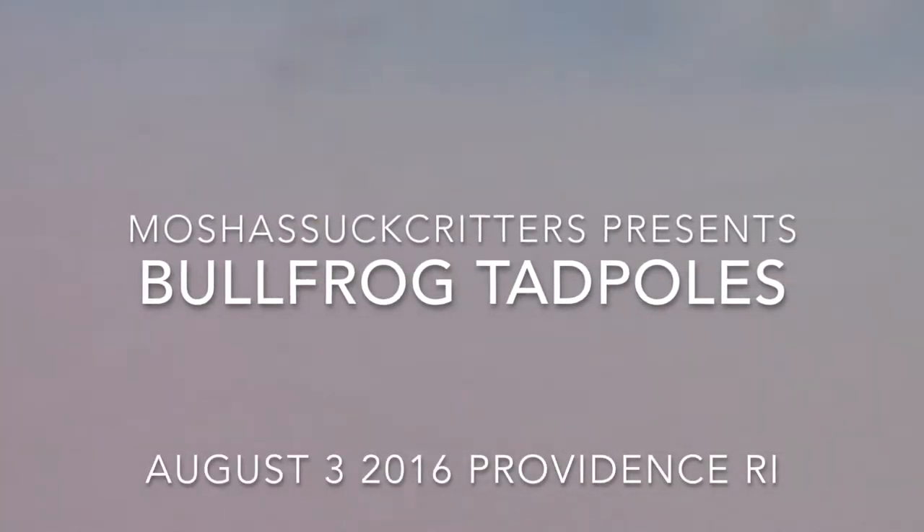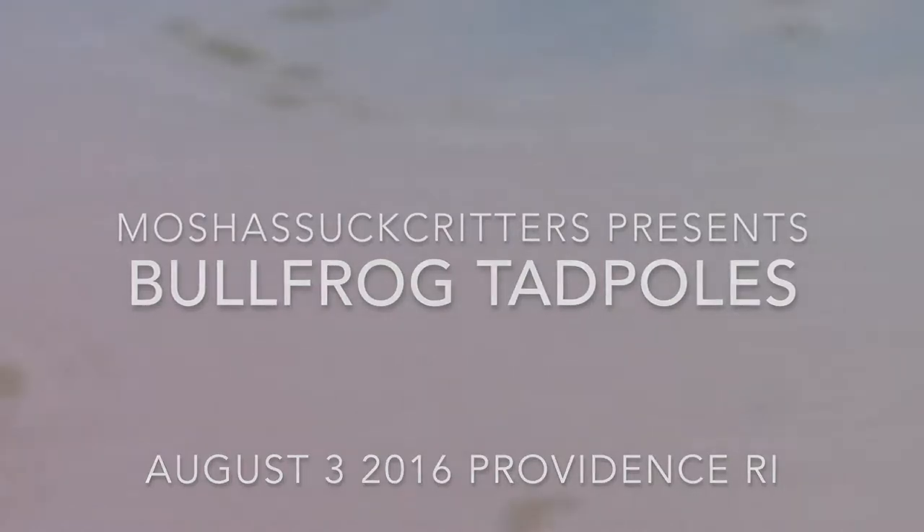The tiny creatures in this video will be invisible unless you watch it in full screen. The focus of this video is on the tiniest of tadpoles in the bullfrog pond.